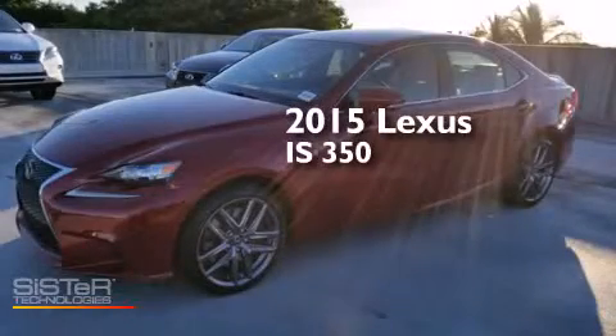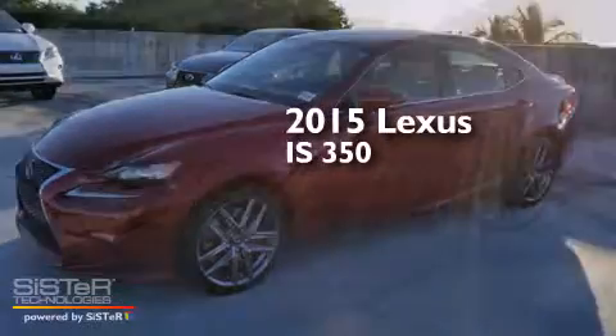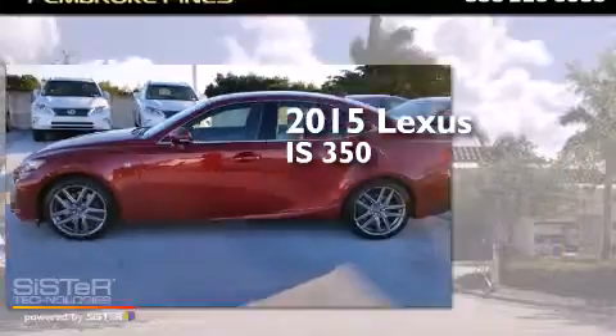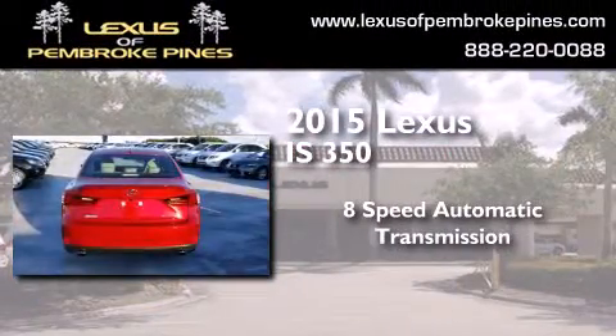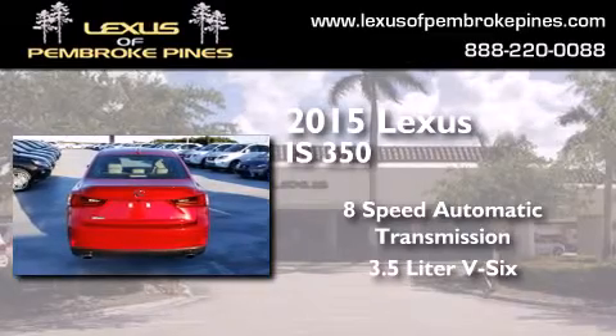This is a brand new 2015 Lexus IS 350. This car has an 8-speed automatic transmission and a 3.5-liter V6.